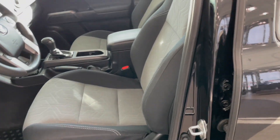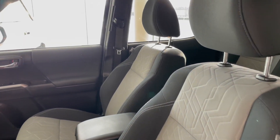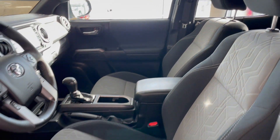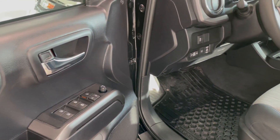Taking a first look inside, we've got black and grey cloth interior. This Tacoma also comes equipped with power seat adjustments, all-weather floor mats, and power windows.